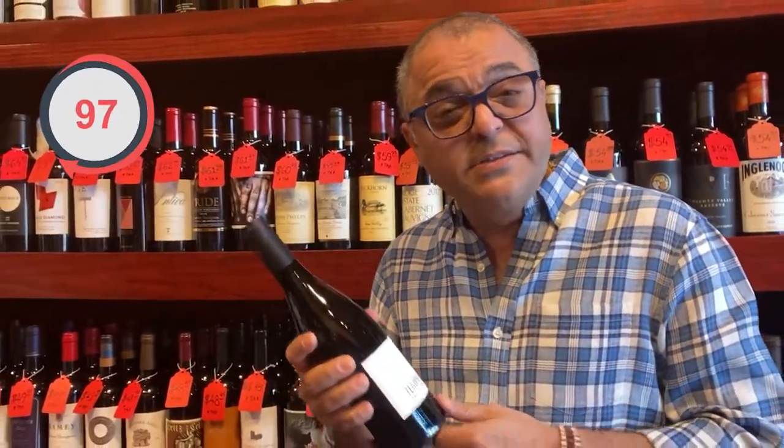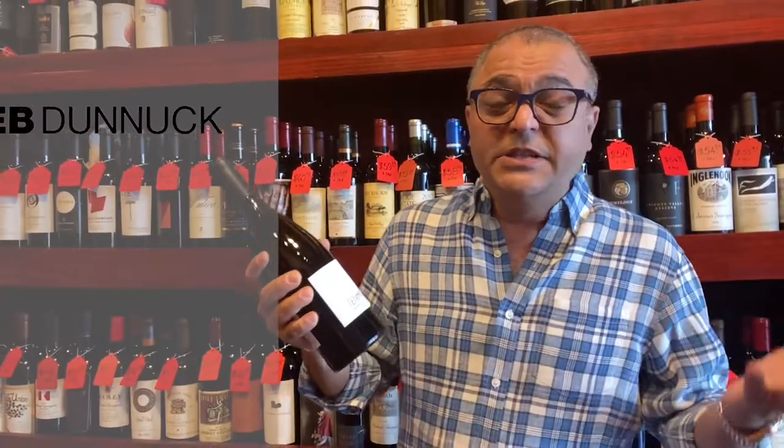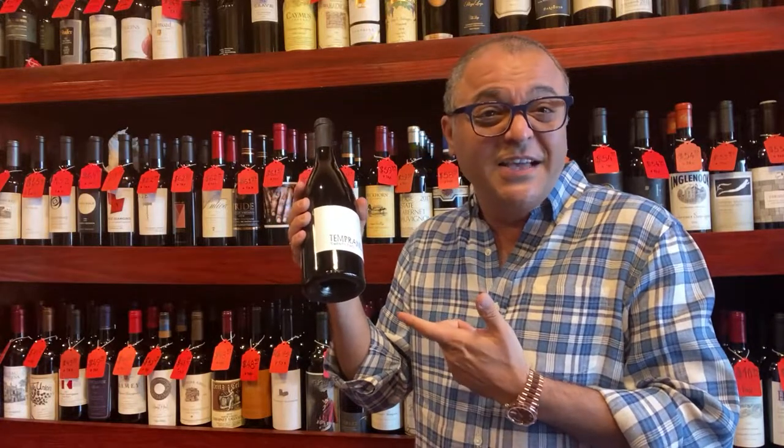Rated at 97 points, 94 points from very well-known critics like Jeb Donek and Venus. Do you think Booker Tempranillo stands up to the mark? Let's check it out.